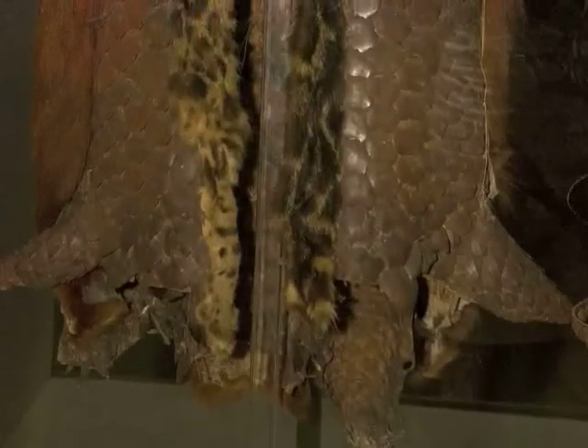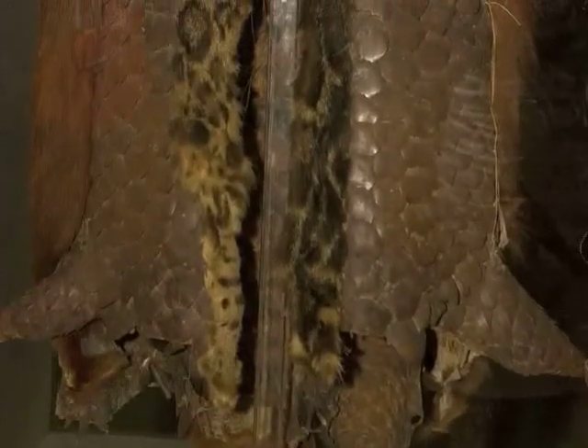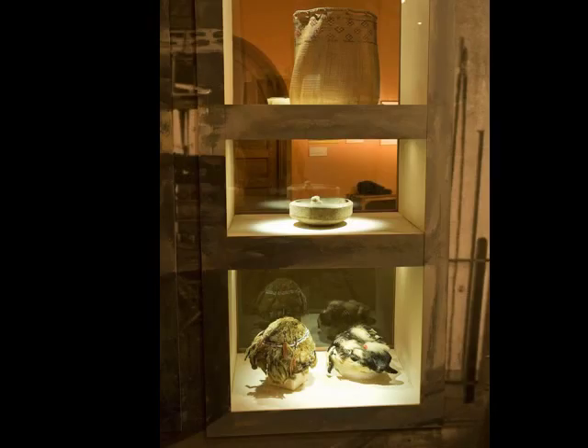This is a pangolin scaly anteater fighting jacket from Borneo, and this is a matching hat. This photograph here actually shows the Borneo Gallery as it was installed in 1899, so when the museum opened you can see some bits and pieces of the gallery, and it gives you a sense of what the museum was like in the 1890s.